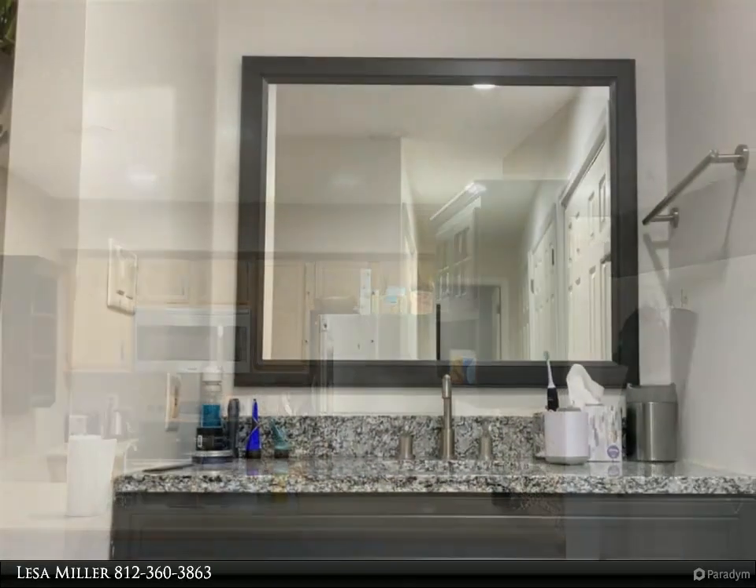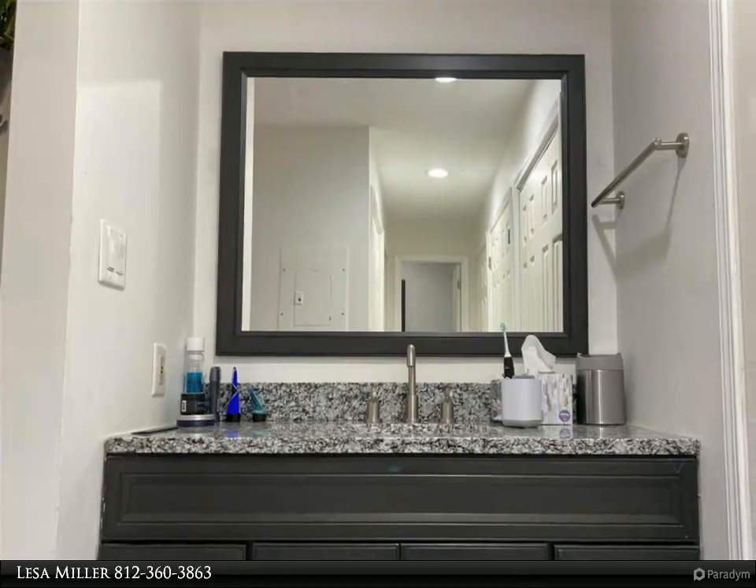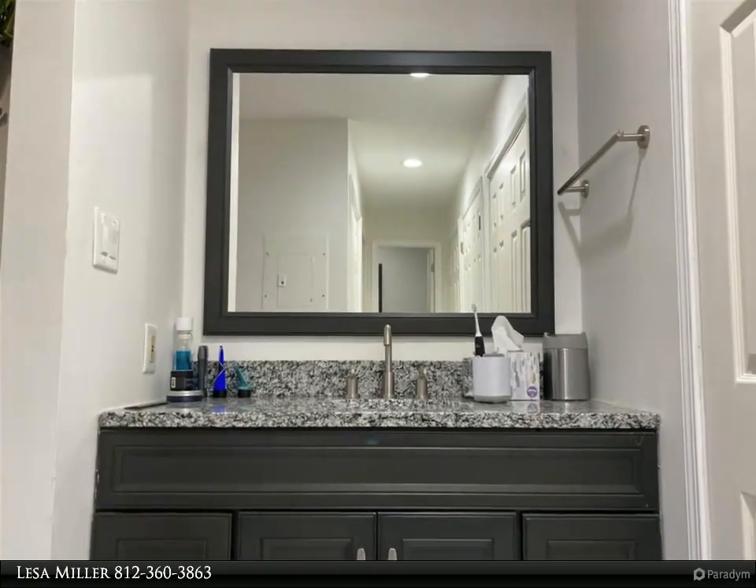Modern updates. The bedroom has a separate vanity, which keeps it tucked away when guests are visiting. Low taxes.